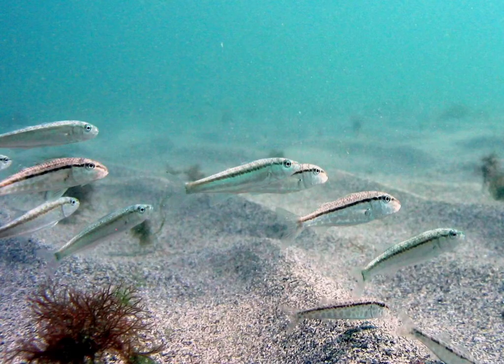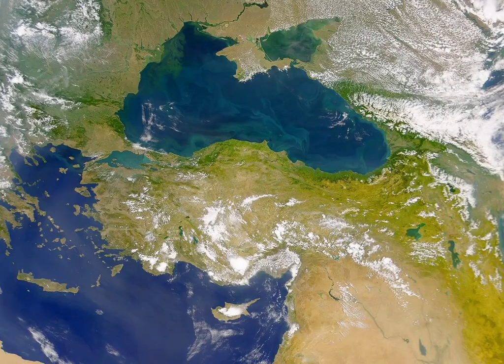The Black Sea is the world's largest meromyctic basin. Because fish and most other sea creatures need the oxygen dissolved in water to breathe, the only living things found in the deep water of the Black Sea are kinds of bacteria that don't breathe oxygen. That lack of oxygen also means boats that sink to the bottom of the Black Sea can last for hundreds or thousands of years.